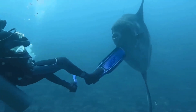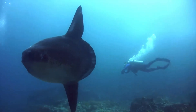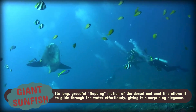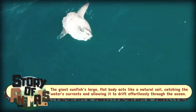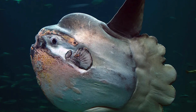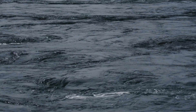Despite its peculiar appearance, the giant sunfish is a graceful swimmer, moving through the ocean with an elegance that belies its massive frame. It uses its large, flat body like a sail, allowing it to drift through the water with minimal effort. You might even think of it as the ocean's slow motion ballet dancer, floating serenely through the currents.